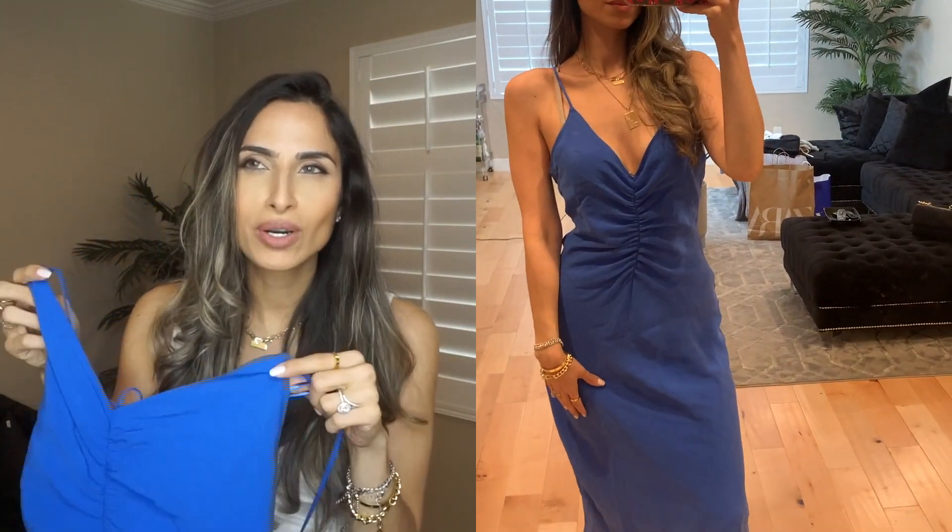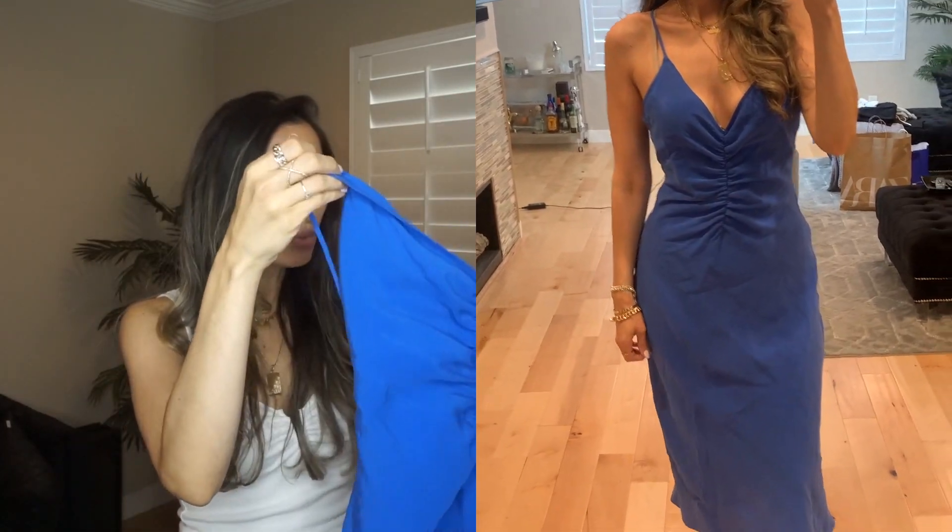Next item is this cobalt blue mini dress. It also came in red and I probably stood there for about half an hour — which is why my parking was so expensive — deciding whether to get the red or the blue. I'm such a red person that I kind of wanted to get out of my comfort zone and get the blue one.